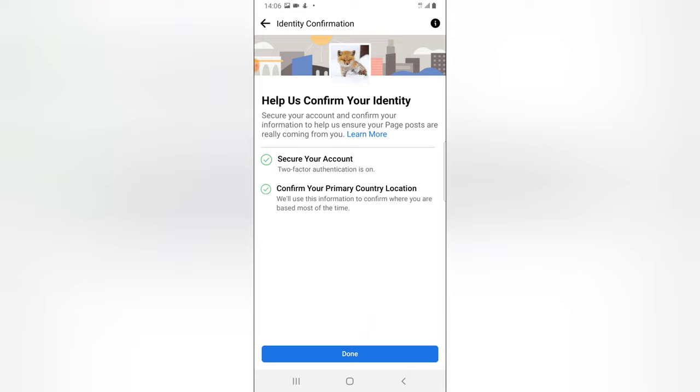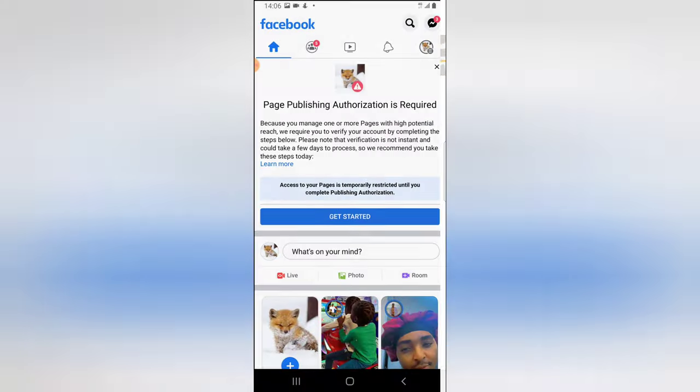I'm going to click on 'Done.' If you haven't done this, go ahead and do it to avoid the temporary restriction on your pages. Make sure you check that everything is active and go ahead and set it up.